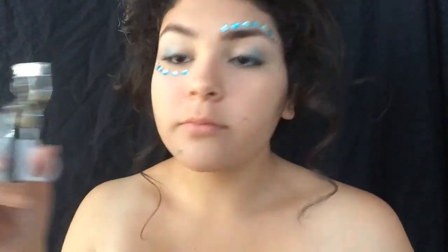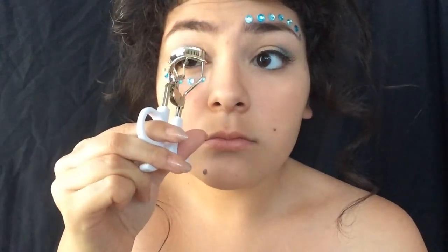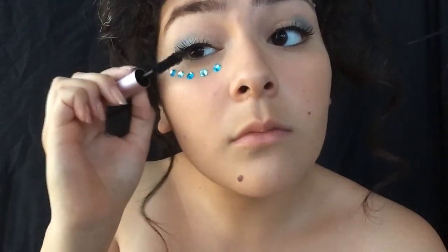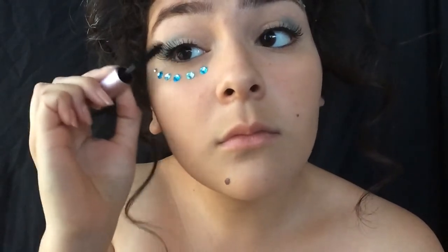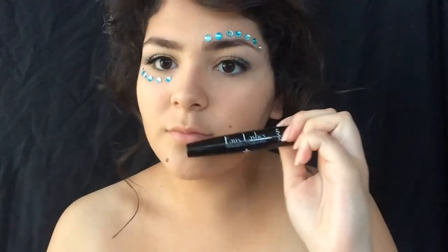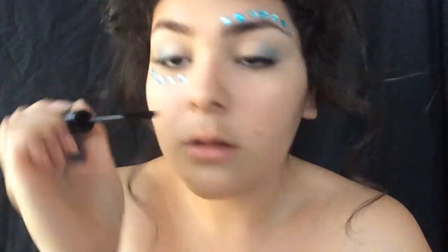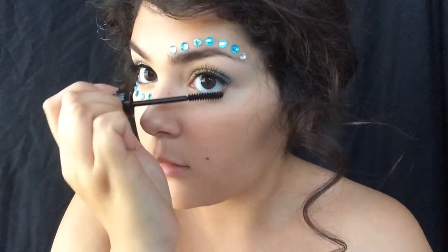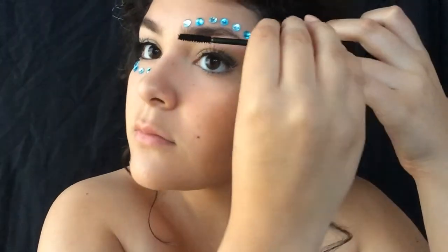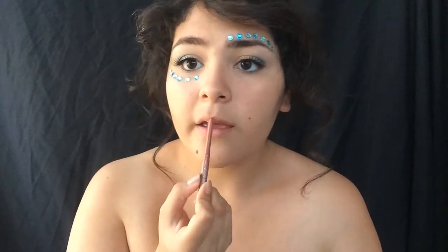Take an eyelash curler and curl your lashes, then take any mascara you may have and put mascara on your eyelashes just to blend the real lashes with the fake ones. Repeat that onto the other eye. I'm taking this NYX mascara for the bottom lashes because I like the wand on this — it works a lot better. I also use it to set my eyebrows because it works very well for that as well.